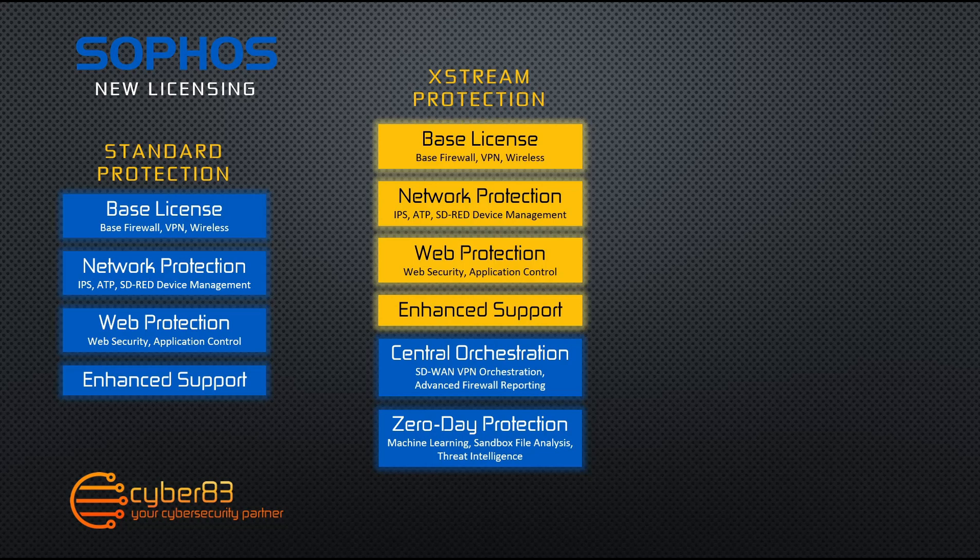Finally, the last license included with the Xtreme protection bundle in addition to central orchestration is your zero day protection license. Zero day protection is considered a replacement for Sophos Sandstorm and includes machine learning capabilities as well as sandboxing and file analysis.